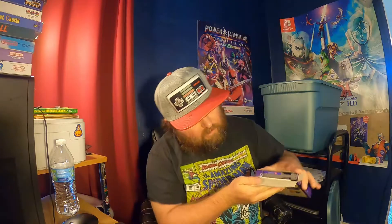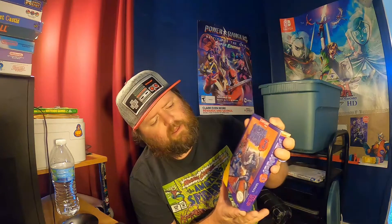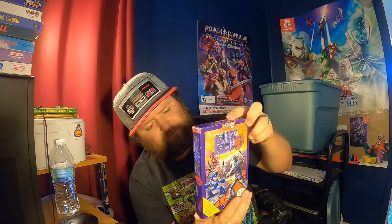We got Mega Man 3 complete in-box. This Mega Man 3 goes for $90. It is complete — manual's in there, everything's in there. I was very happy to find that, folks. There's a little bit of wear and tear on this box, you can tell. But it's beautiful. I'm very happy to have that in my collection.